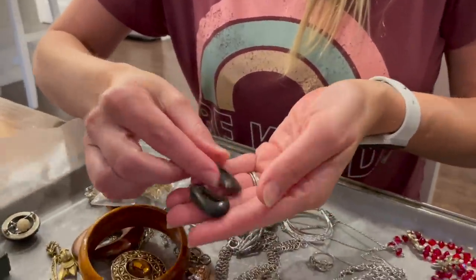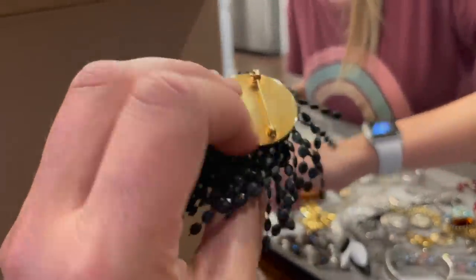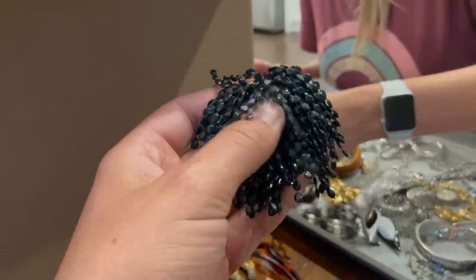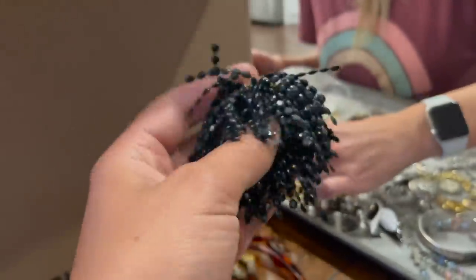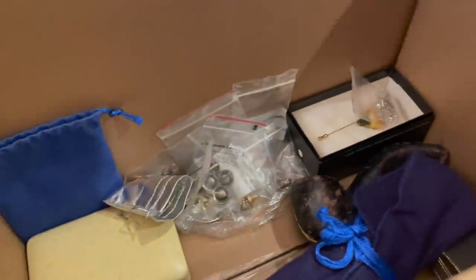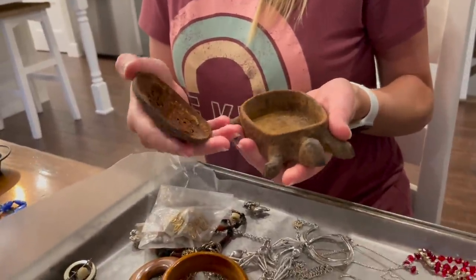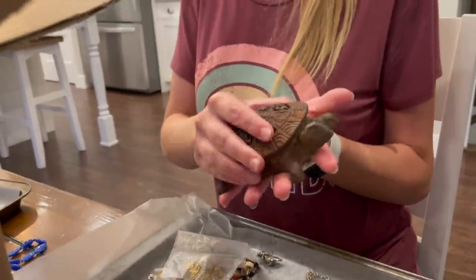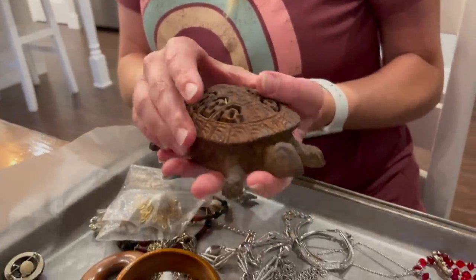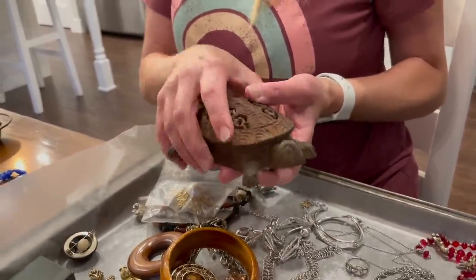This looks like a flapper girl kind of pin — I don't think it's terribly old, but it is kind of neat. It's got all these intricate little beads on it strung through. Melissa found a turtle: a cast iron incense burner, or maybe for potpourri. It has holes in it, so it's meant for something hot or scented. That's heavier than it looks. People like turtles.